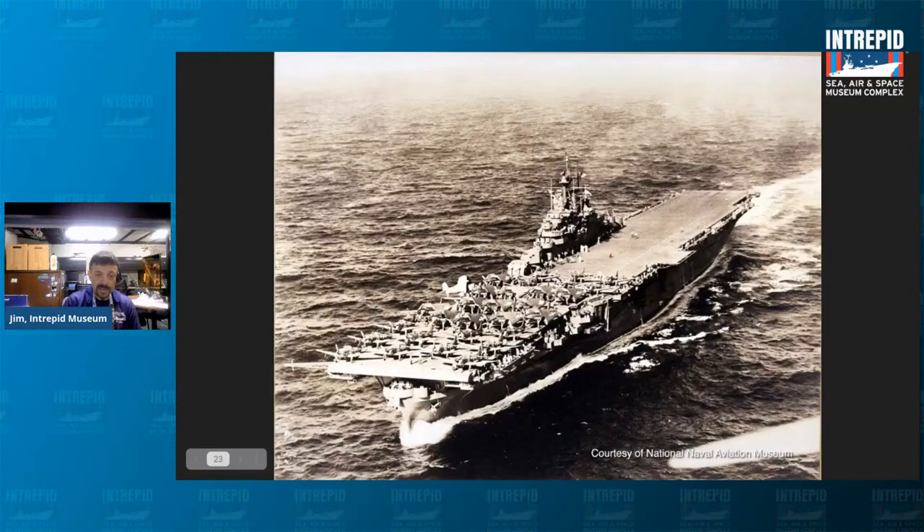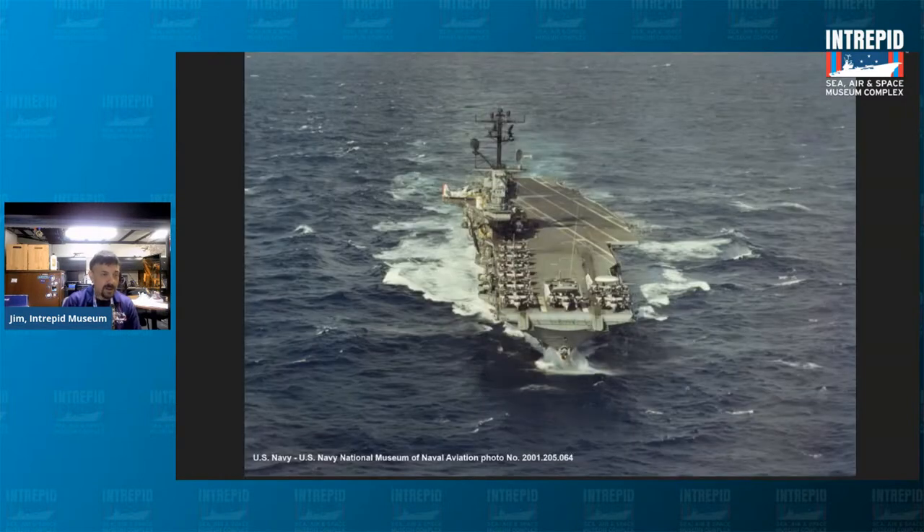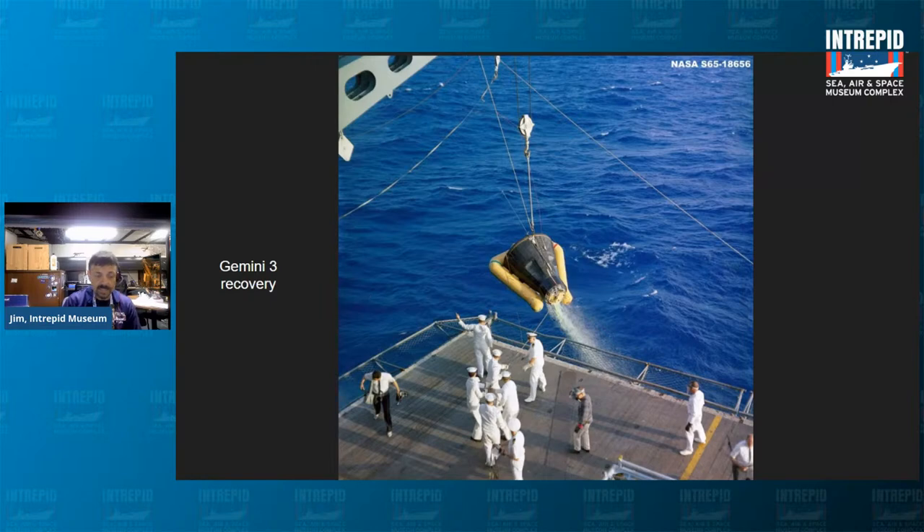The Intrepid served in the Pacific beginning January 5th, 1944, when it arrived at Pearl Harbor, and throughout the remainder of the war. It was damaged on numerous occasions — once by a torpedo and four times by Japanese kamikaze attacks — only to steam back into action months after being repaired. The Japanese reported the Intrepid as sunk so many times, only to see it sail back, that they began calling it the ghost ship.